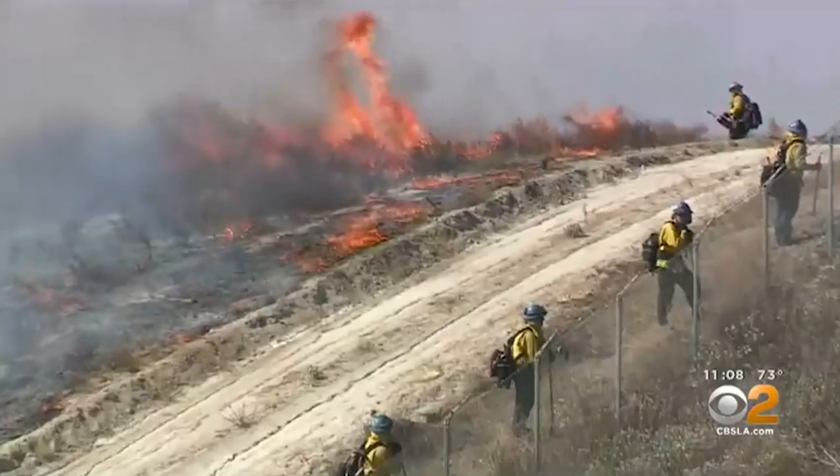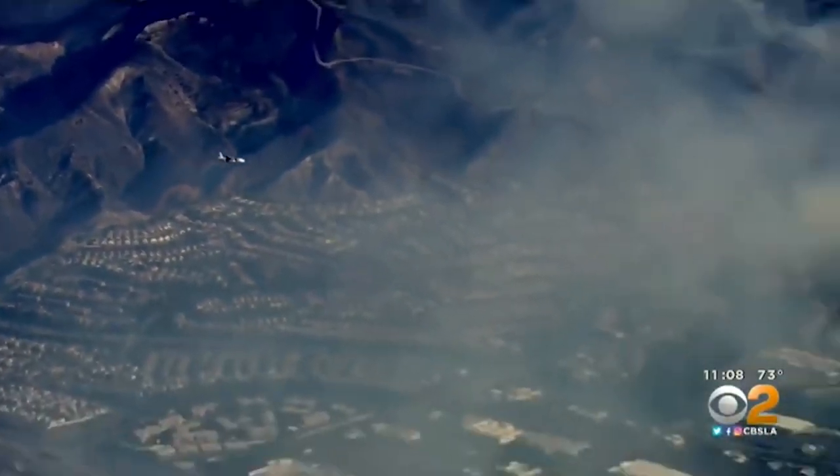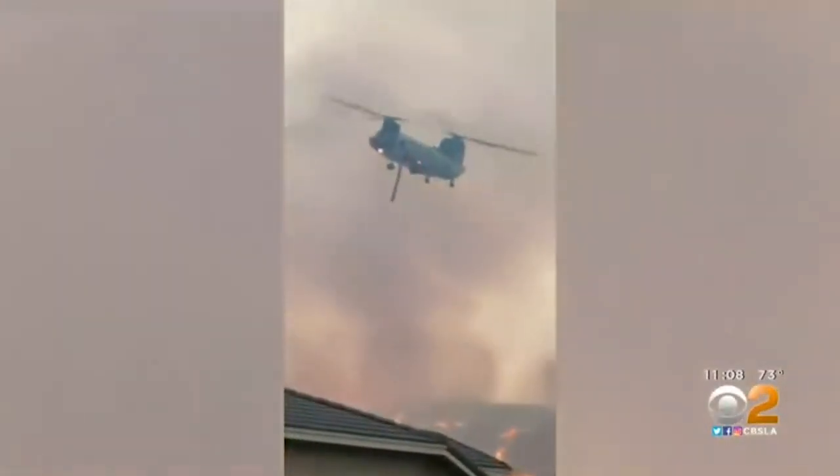Learning about what firefighters are thinking when dispatched to these events is sobering. Your house may not make it, and it largely comes down to their decision-making in the moment. What's the process that happens on the ground?